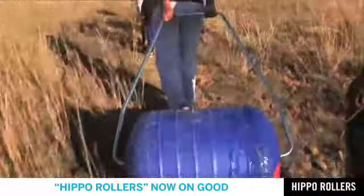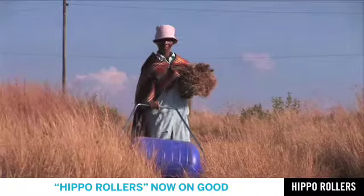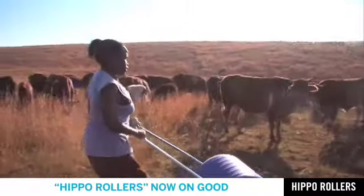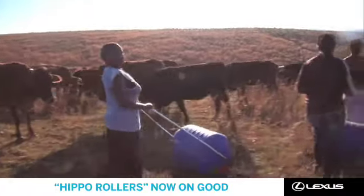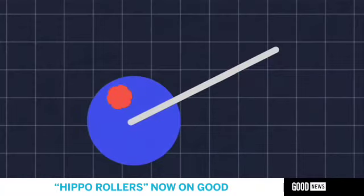The Hippo Water Roller was designed by two South African engineers. They started designing a wheelbarrow that had a low center of gravity. The wheel was the most expensive component — that's when the idea was born: let's put the water inside the wheel.